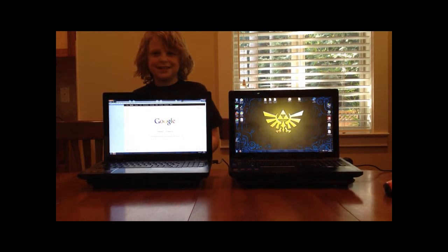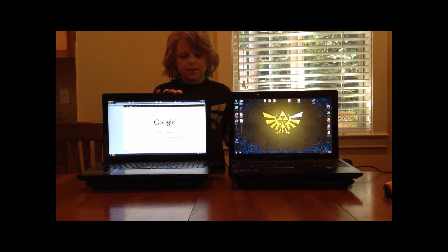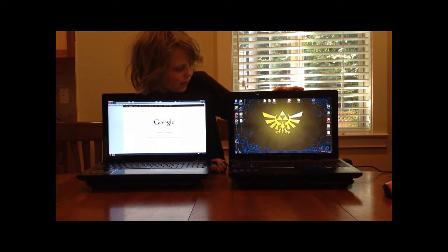I bet you can tell which one has the SSD and which one has the HDD. This one has the SSD and this one has the HDD. And this one is still even booting up.